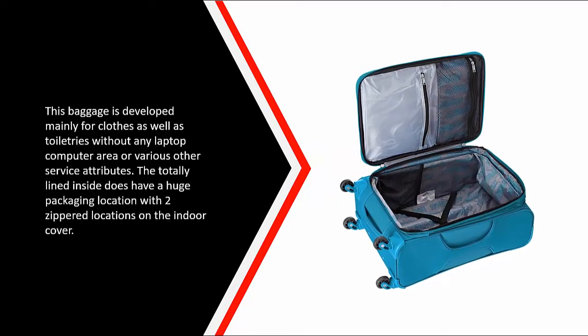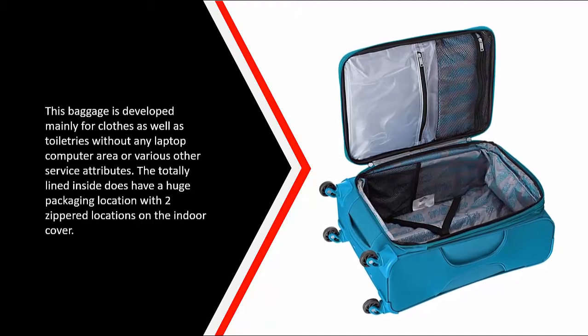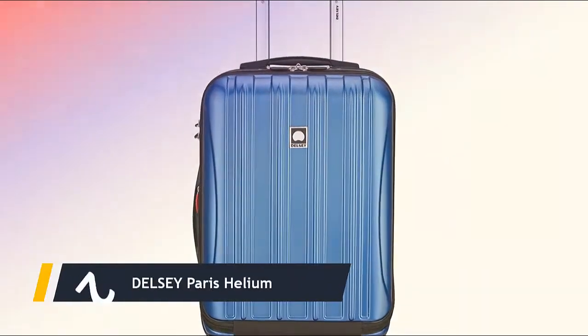This luggage is designed primarily for clothes and toiletries, without any laptop compartment or other business features. The fully-lined interior does have a large packing area with two zipper sections on the interior cover.